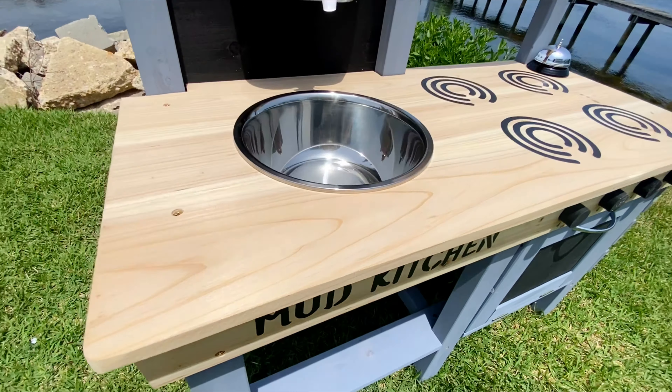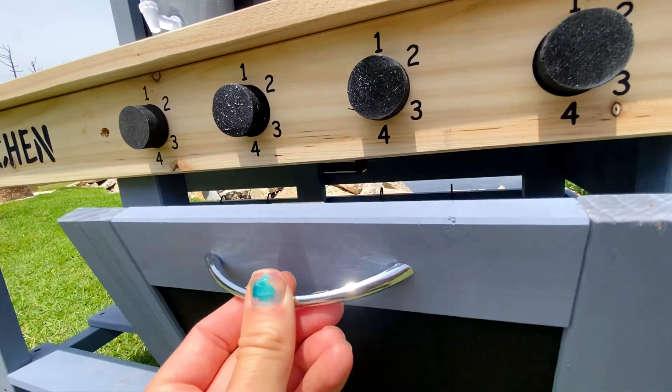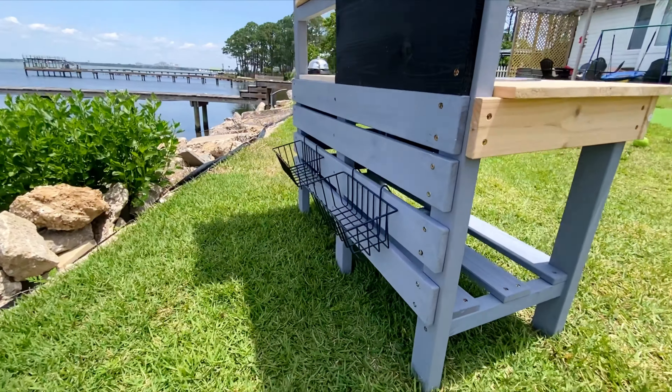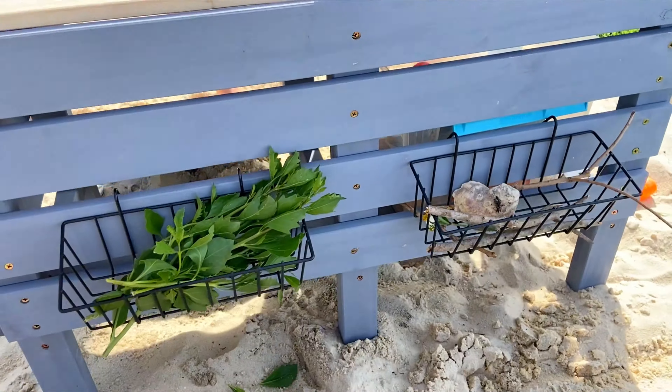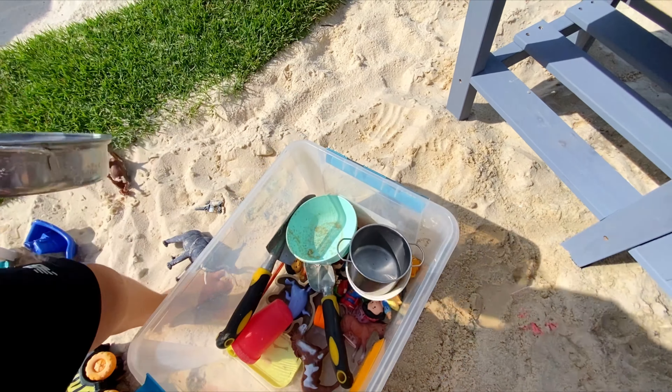This is hands down the best outdoor toy I've ever seen. The Mud Kitchen from Grogo. The design is so cute and it includes so many things. Firstly, it's double-sided — it can be used as a kitchen from one side and as a store stand from the other.